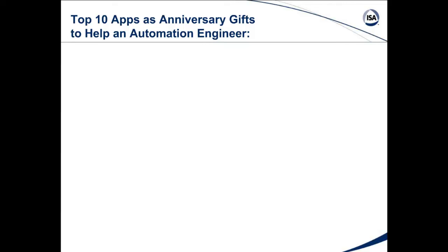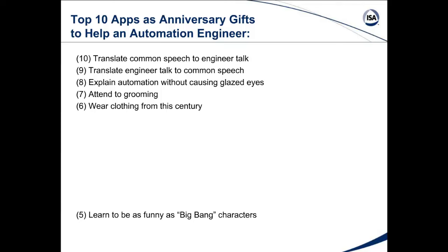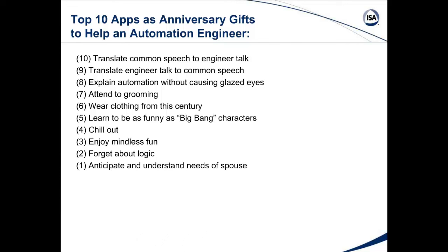Here are the top ten apps as anniversary gifts to help an automation engineer: an app that translates common speech to engineer talk, translates engineer talk to common speech, explains automation without causing glazed eyes, provides attendance and suggestions for grooming, shows how to wear clothing from this century, how to be as funny as the Big Bang characters, how to chill out, enjoy mindless fun, forget about logic sometimes, and anticipate and understand the needs of the spouse.